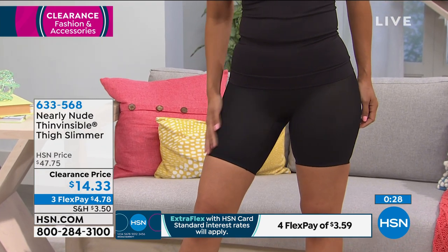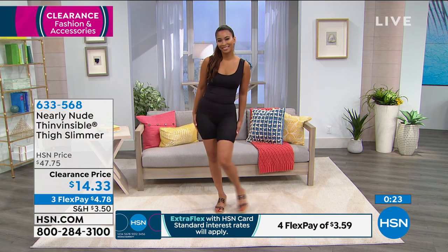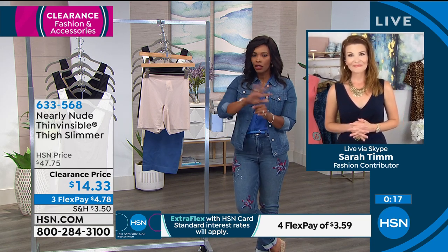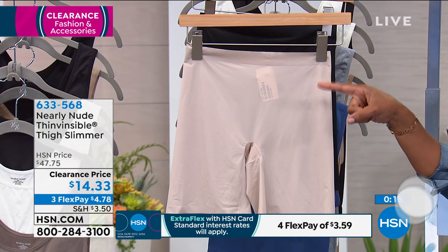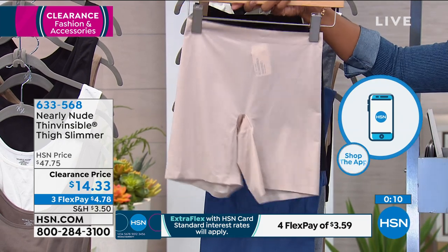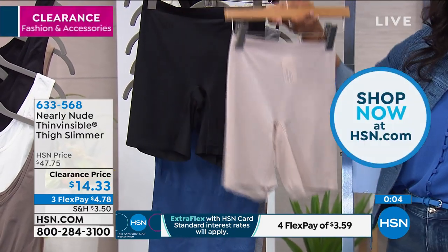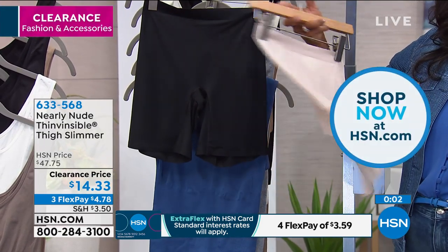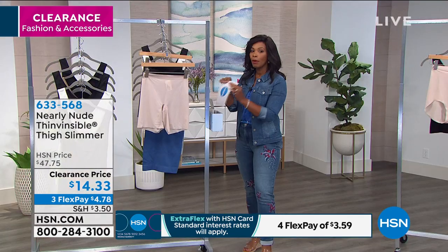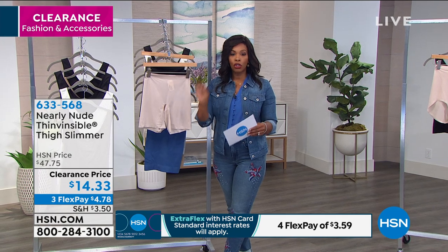Something smooth that feels good against your skin. I know there are a lot of you calling in, so I suggest hsn.com as your fastest way to shop. Go to hsn.com and type in 633-568 and it'll take you straight to these thigh slimmers in nude or in black. For a price of $14, get it in nude and in black so you have both, and you've got them on Flex Pay. Order in sizes small to 2x — remember they're double sizes: small/medium, medium/large, extra large, 1x, or 2x.